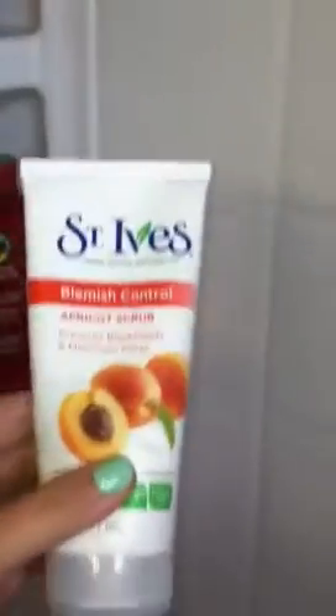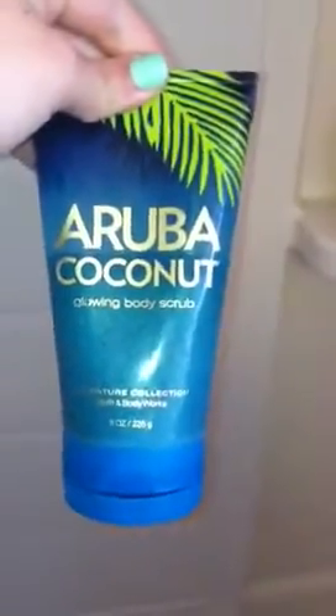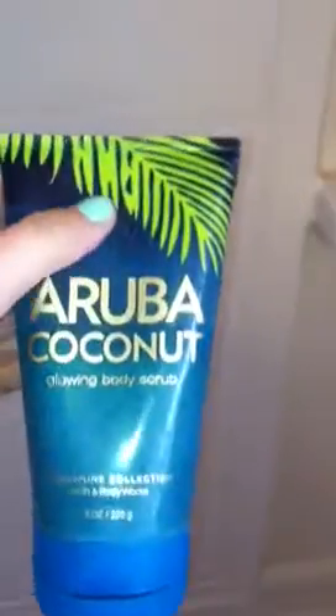I have St. Ives Blemish Control Apricot Scrub — really love this, it's like the perfect amount of exfoliation. I also have the Aruba Coconut Glowing Body Scrub. I really love this stuff. I got it at the beginning of the summer — if you watched my Bath and Body Works haul, you saw this, and I'm really loving it.